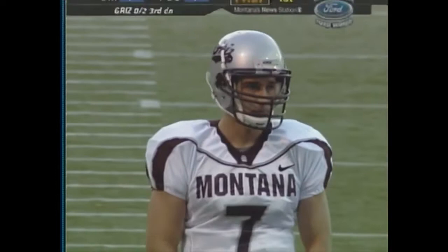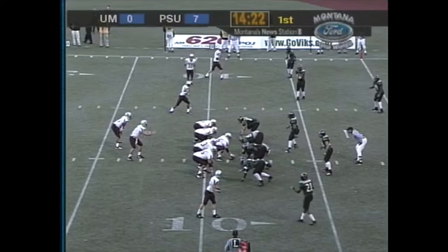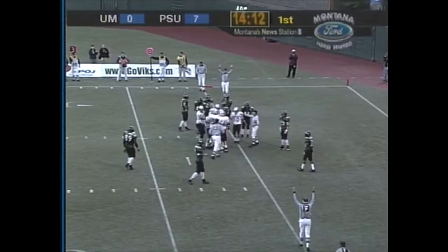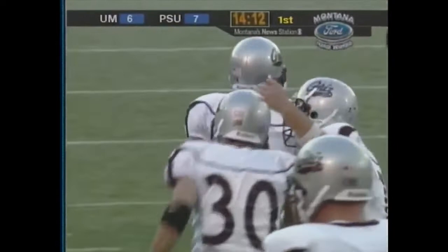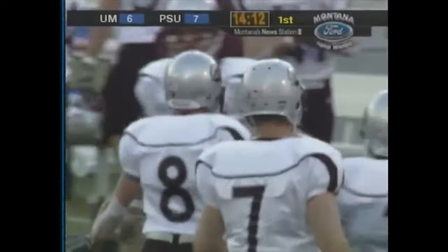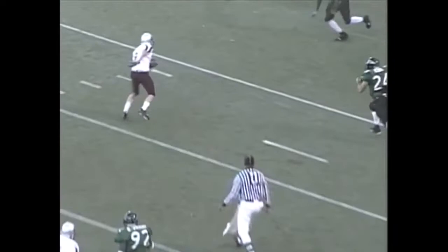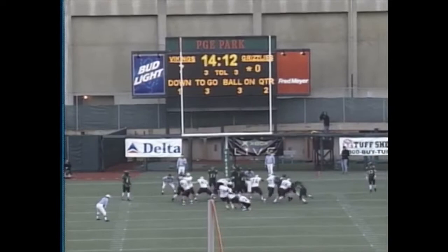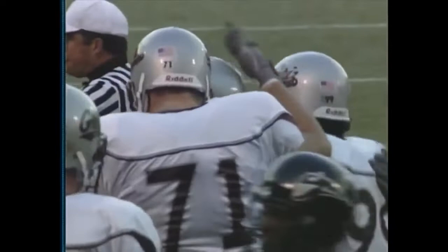Oaks has got three wide to the left side. Heidelberger looking left, across the middle — wide open! Heidelberger's gonna score! Touchdown, Montana Grizzlies. It's a great play — they come underneath again. The wide receivers on the left run everybody off, he comes back underneath and he's wide open. Heidelberger scores his sixth touchdown of the season. Dan Carpenter puts it through and the game is tied. Craig Oaks with his 13th touchdown throw of the year.